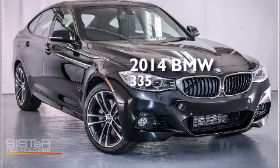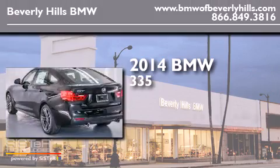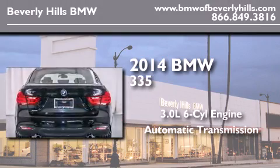This is a brand new 2014 BMW 335. It has a 3.0-liter six-cylinder engine, an automatic transmission, and all-wheel drive.